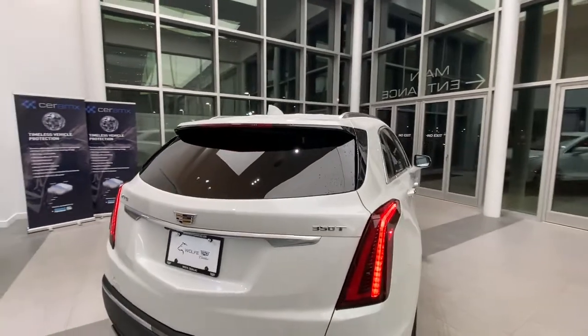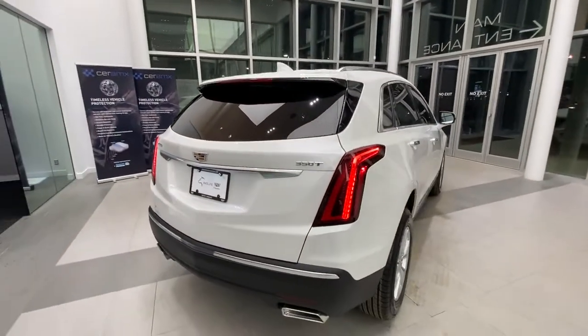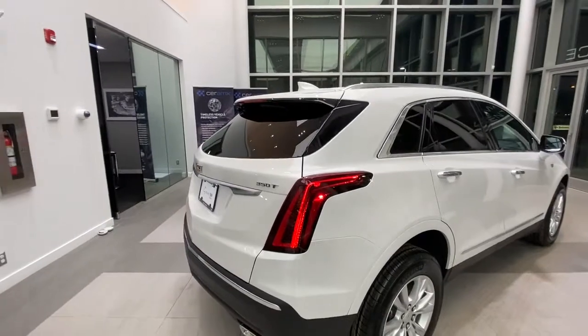Keyless trunk release. The rear contains full LED taillights along with more chrome accents.